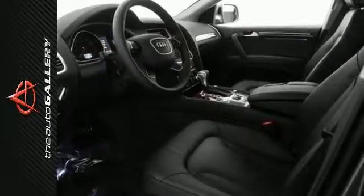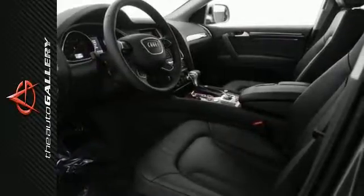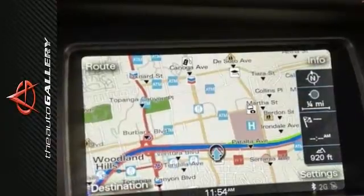Add in the road handling of the Quattro all-wheel drive system, and this 2015 Audi Q7 3.0T Premium Plus is built for perfection.